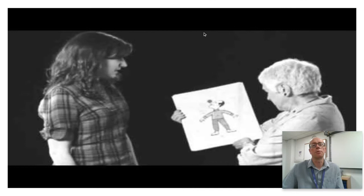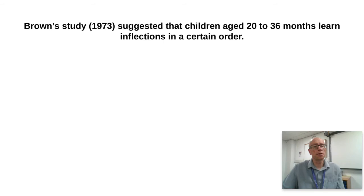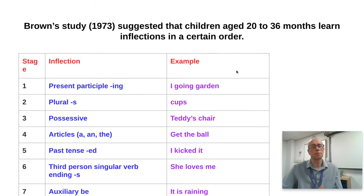Roger Brown in 1973 also suggested that children from 20 to 36 months learn inflections in a certain order. Children are not just copying what they hear — there are predictable stages in using inflections. Here is his list: the first inflections children develop include adding '-ing' to a verb to make a progressive ('I going garden'), adding plural '-s' to a concrete noun ('cups'), and using possessive '-s' ('teddy's chair').